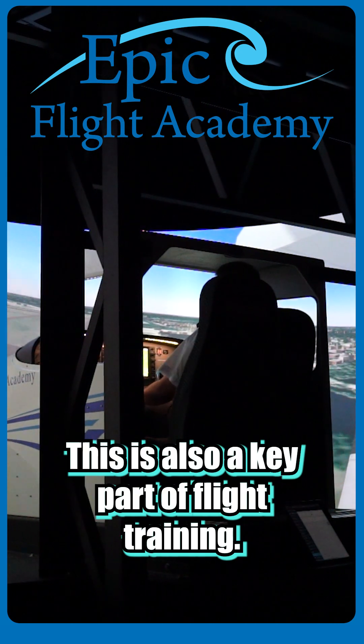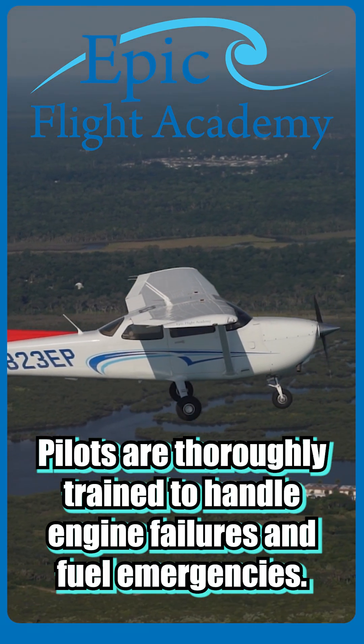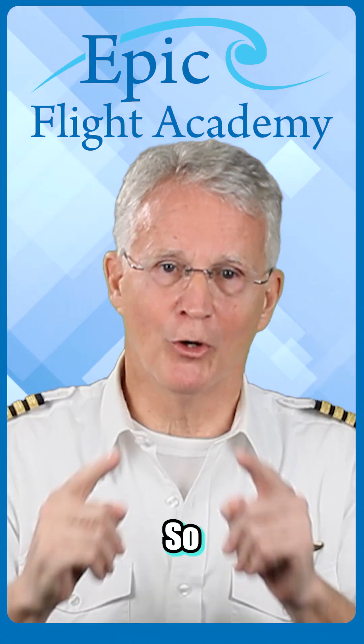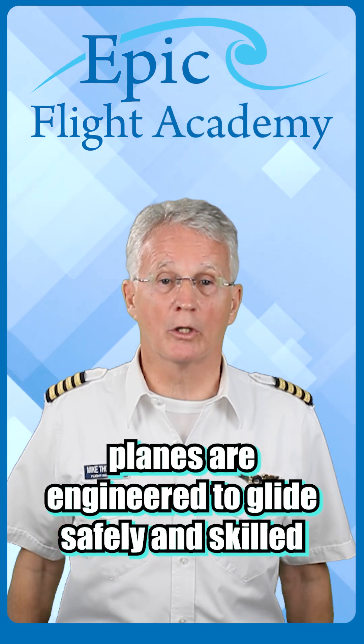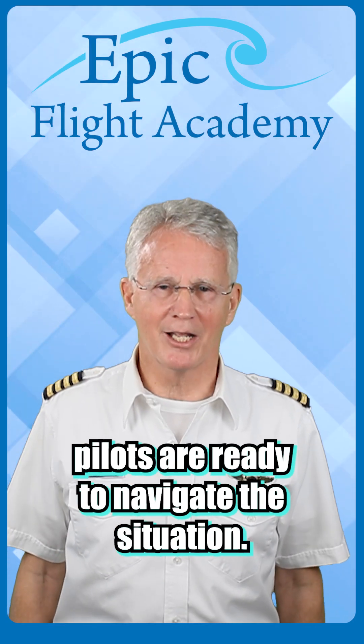This is also a key part of flight training. Pilots are thoroughly trained to handle engine failures and fuel emergencies. So while running out of fuel is an extremely rare event, planes are engineered to glide safely, and skilled pilots are ready to navigate the situation.